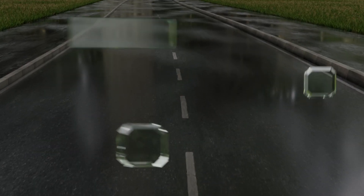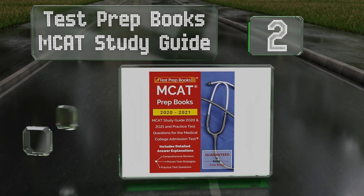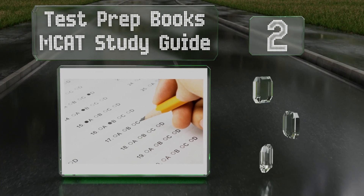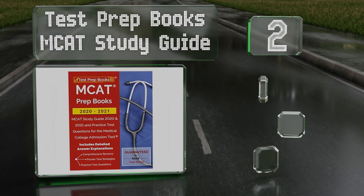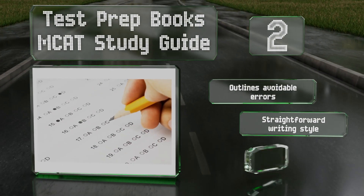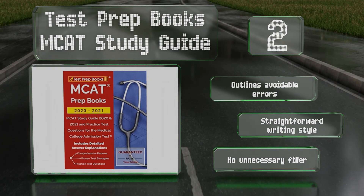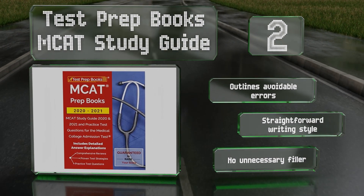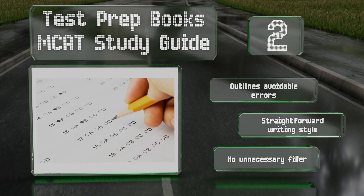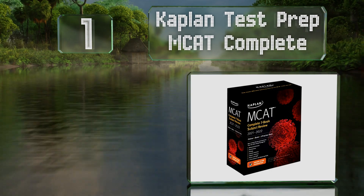At number 2, whether you need a last-minute crash course or a comprehensive overview to get you started, Test Prep Books' MCAT Study Guide should help. It shines a light on every exam section and includes detailed answer explanations, proven strategies, and ample practice problems. It also outlines avoidable errors, is written in a straightforward style, and contains no unnecessary filler.